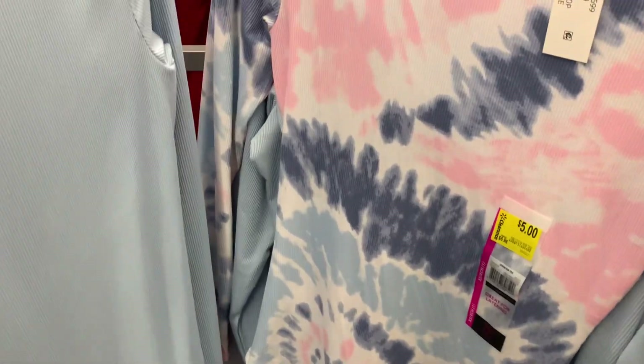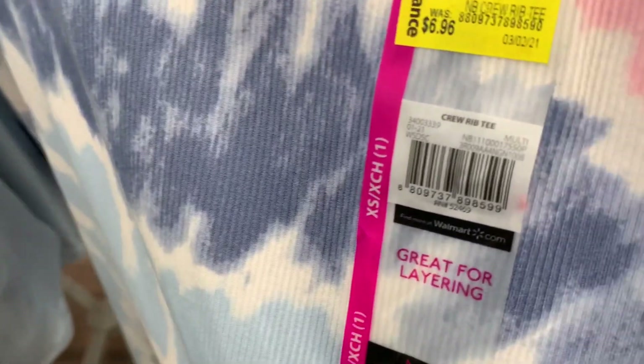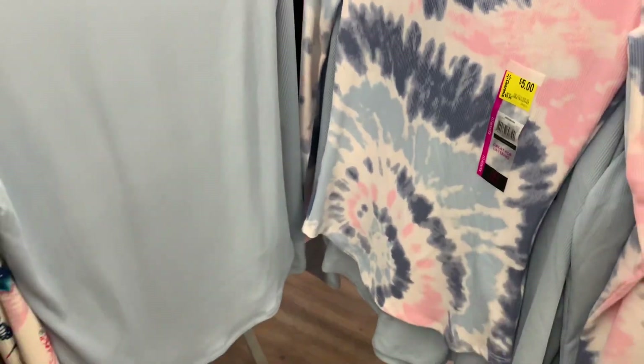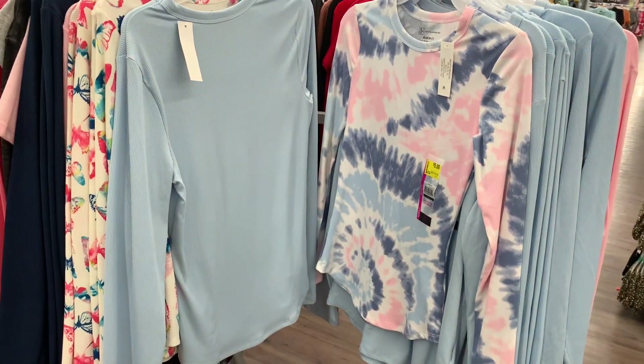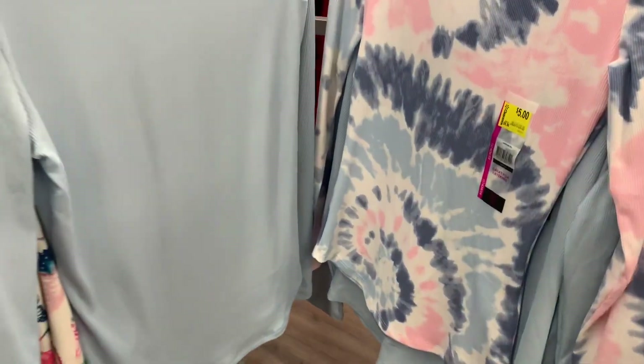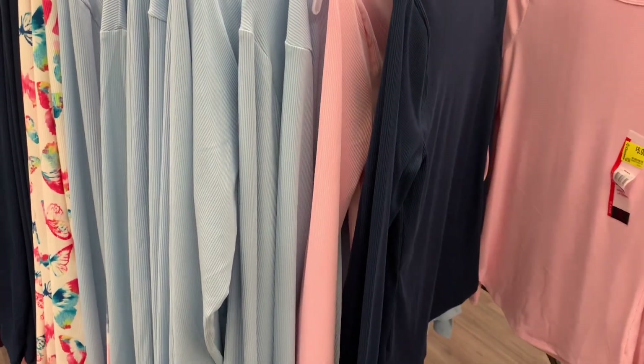I remember it was all these spring colors they had — they're long sleeve though. Here's the barcode. No way — I can't believe this one's on clearance; I feel like they literally just put this out not that long ago. Here's the barcode for it. I love this one — a little tie-dye. Let's see what else there is.